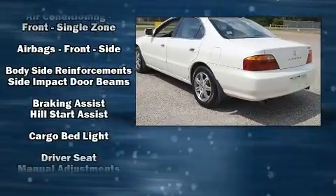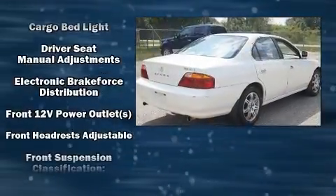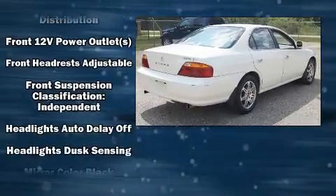Enjoy your favorite music via the stereo system, which includes a CD player with AM-FM radio, a cassette player, and five optimally placed speakers.